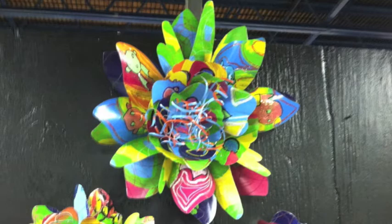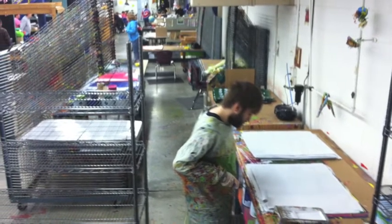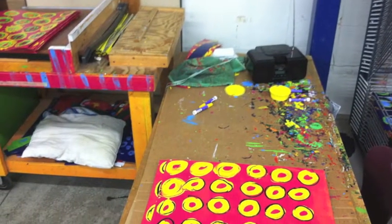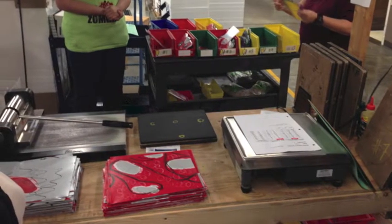ATCO partners with PassionWorks Art Studio to create the Passion Flower. The flower begins as ink-covered aluminum lithographic printing plates from a local newspaper. These plates are cleaned and then painted by the artists at ATCO with developmental disabilities. The painted plates are stamped into petals and assembled into a flower to be sold at PassionWorks Studio. They come in several sizes and colors.